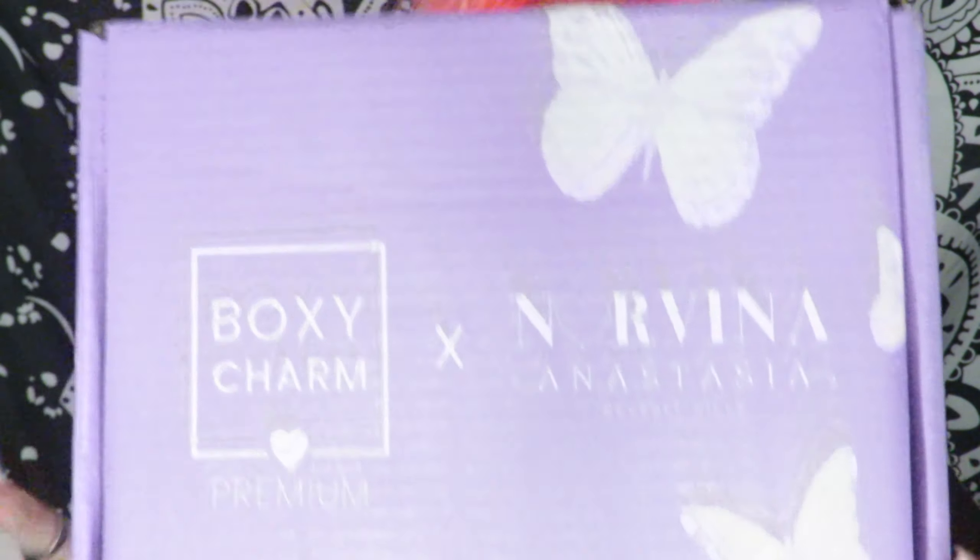Hey Glitter Babes! Welcome back. Today we've got last month's BoxyCharm. I've got a lot of BoxyCharm to catch up on but I really wanted to get into this one because the box was so pretty and I was so excited, so I just had to share it — cheers!